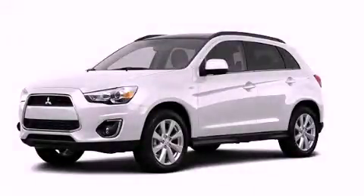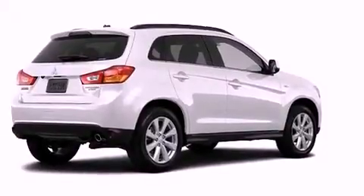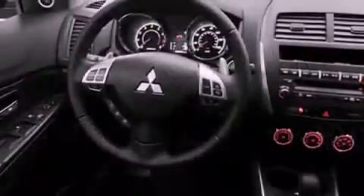This is a brand new 2013 Mitsubishi Outlander, a car-like ride in space like an SUV. It has a 2.0-liter 4-cylinder engine, a continuous variable transmission, and all-wheel drive.